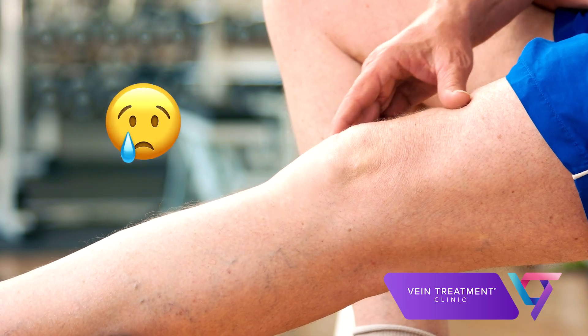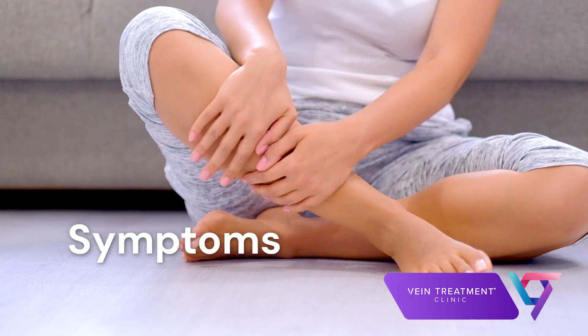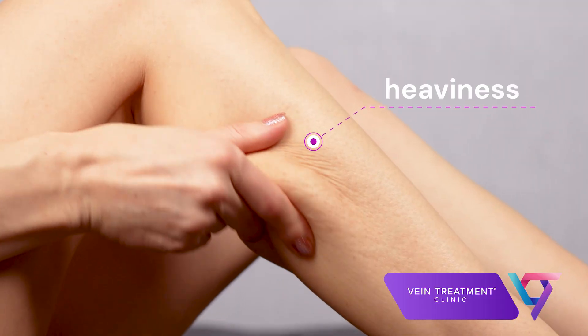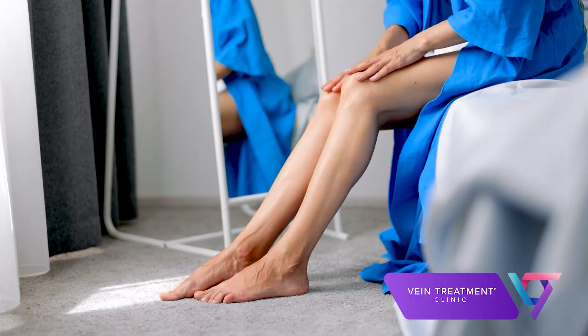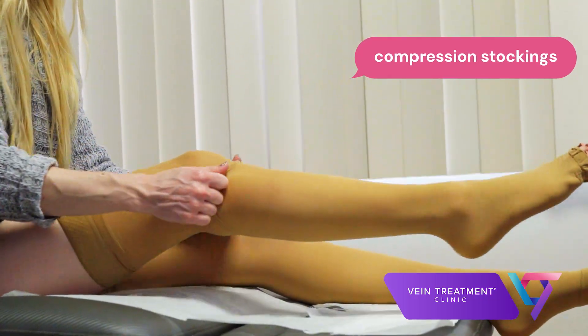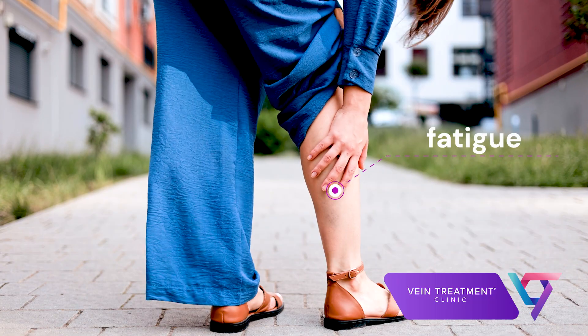Spider and varicose veins may be painful due to pressure on the surrounding nerves. In addition, venous insufficiency can cause subtle symptoms of increasing leg discomfort over time. You may notice an achy heaviness in your legs that is worse at the end of the day or in the heat, when veins are more swollen. Elevating the legs or wearing compression stockings can help with this discomfort. Some people have cramping, restlessness, or just profound leg fatigue.